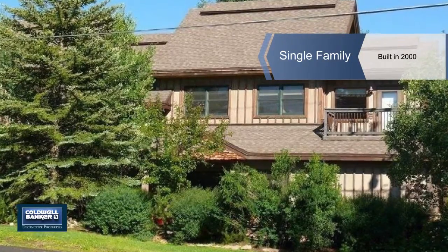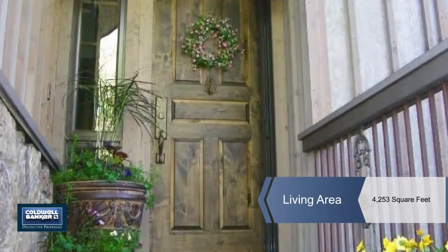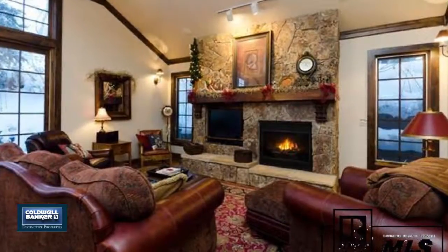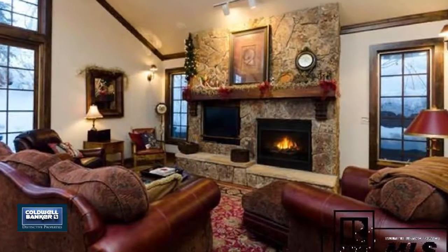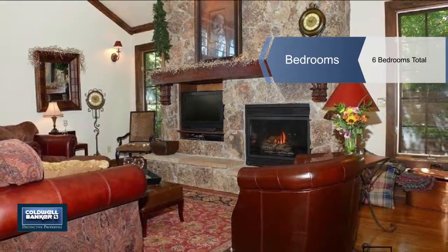This stunning luxury home in the heart of Old Town Steamboat Springs is just a short walk to dining and entertainment on Main Street and the Yampa River. The remarkable oak floors lead you into the grand open floor plan with a main level kitchen, living and dining areas.